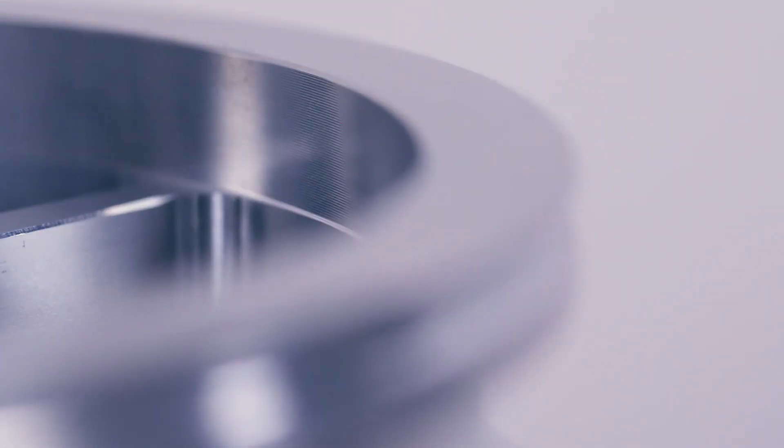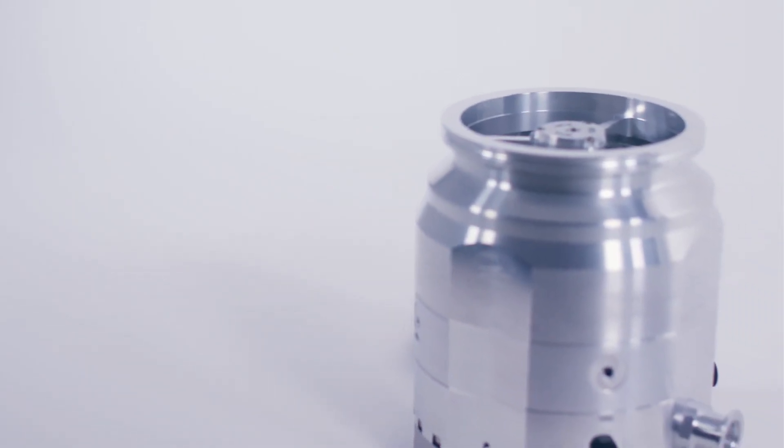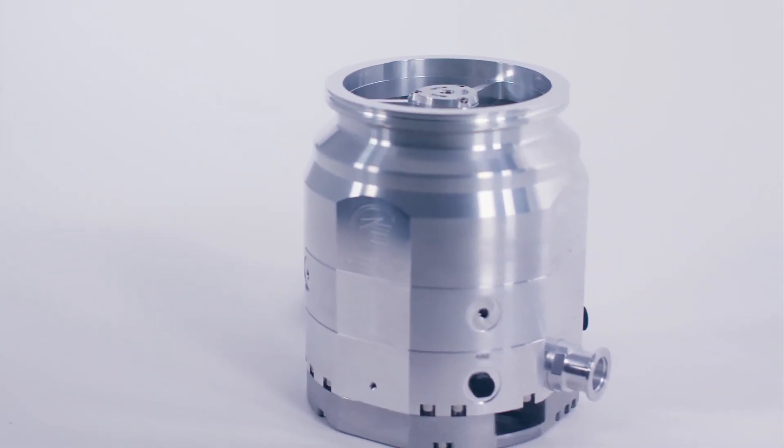Everything you'd expect with the NEXT family. I'm David Goodwin and these are the Edwards NEXT 730 and 930 turbomolecular pumps.